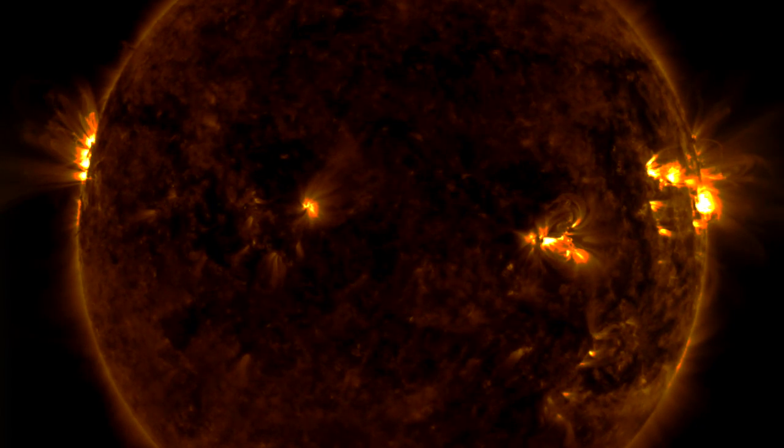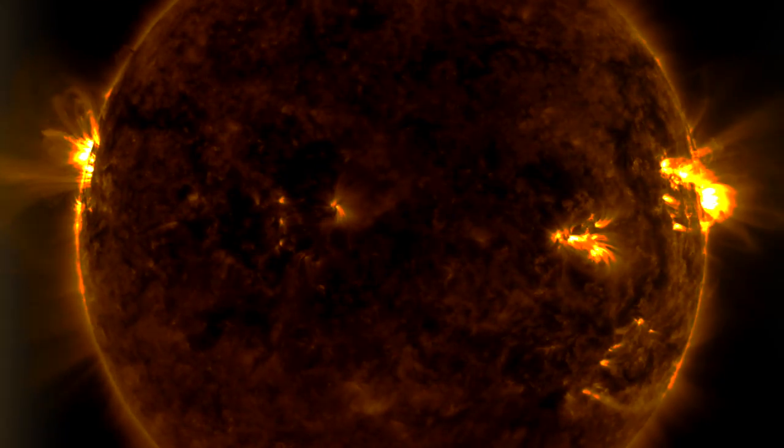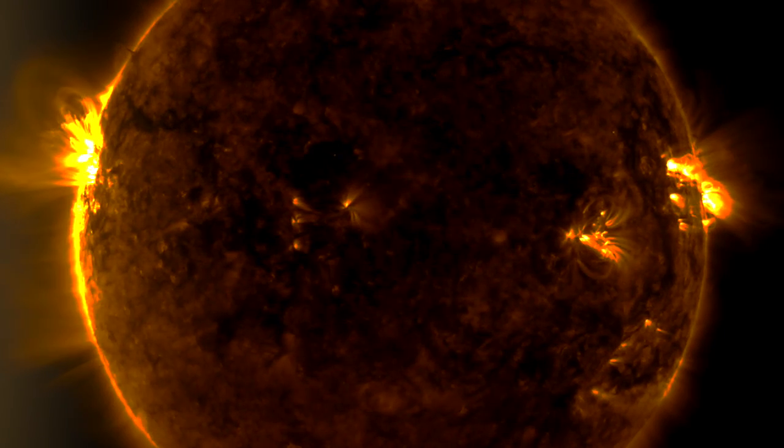Good morning folks. Today we'll watch a big solar eruption that has no chance of hitting Earth, see reasons to keep eyes open though, and run down the weather situation as well.